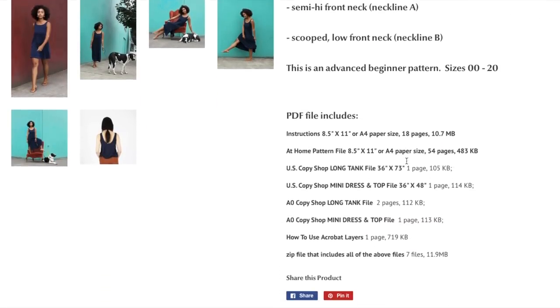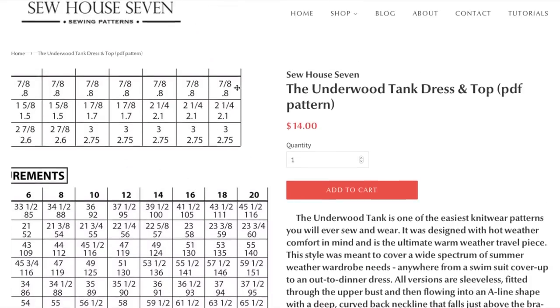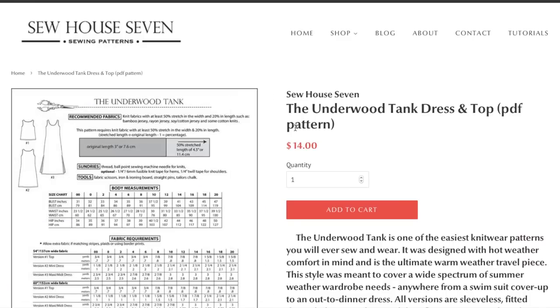I guess doing the neckline and sewing with knits makes it a little more advanced. Knit fabrics with at least 50% stretch in the width and 20% in length, such as bamboo jersey, rayon jersey, soy or cotton jersey, and some cotton knits. They give you a little stretch guide to take to the store. You'll also need ballpoint sewing machine needles, fusible knit tape for hems, and quarter-inch twill tape for shoulders.